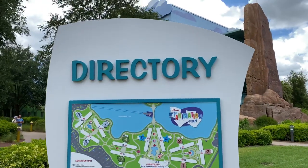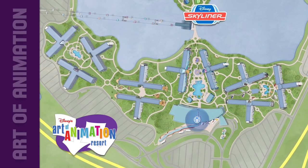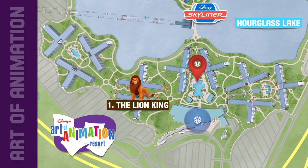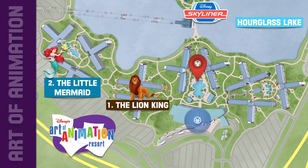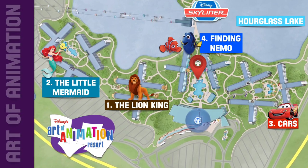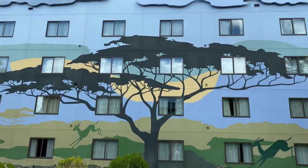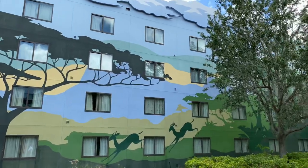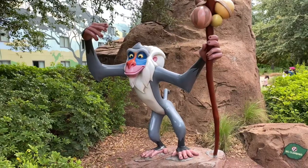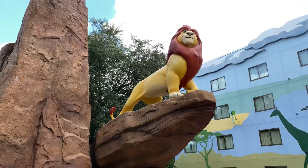We've come up to a directory here at Disney's Art of Animation Resort. The resort sits on Hourglass Lake and features four themed areas: the Lion King, the Little Mermaid, Cars, and Finding Nemo. The Lion King section of the resort features a natural setting such as that found in the wilds of Africa. Here's a photo spot with Rafiki for the Junior Explorers, and there's Simba on Pride Rock.